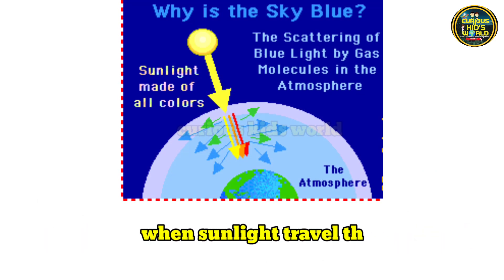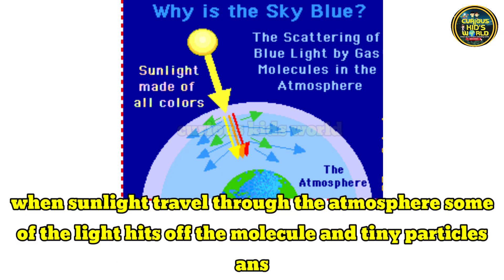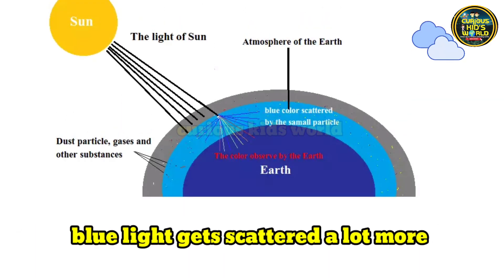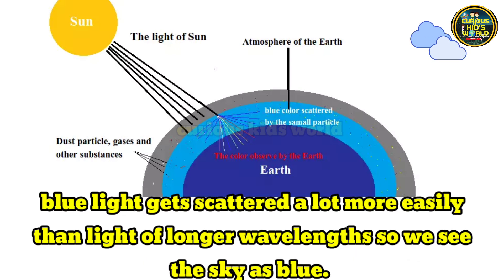When sunlight travels through the atmosphere, some of the light hits off the molecules and tiny particles and is scattered in all directions. Blue light gets scattered a lot more easily than light of longer wavelengths, so we see the sky as blue.